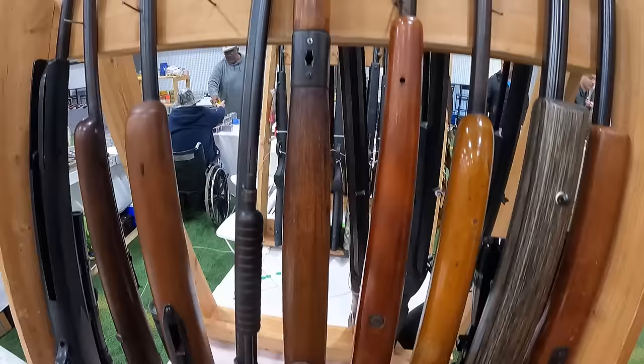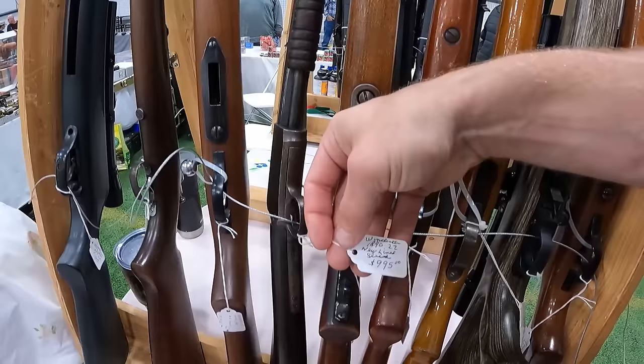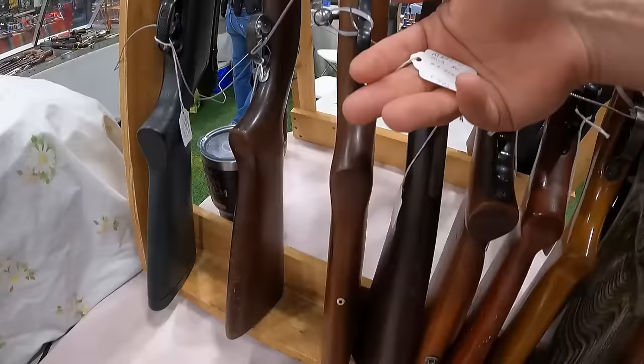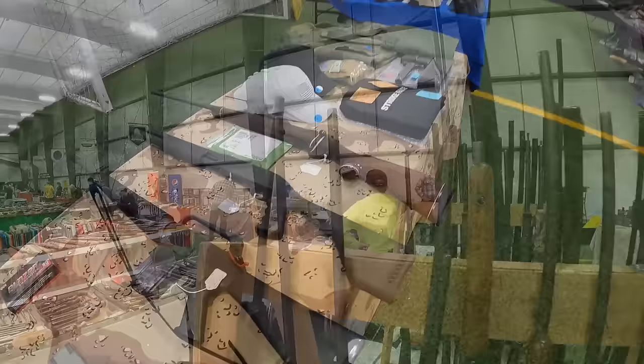Mossberg Mod 42M in .22 short, long, long rifle at $425 — a bolt gun. We've got a pump right here from Winchester 1890 in .22 at $995. A Marlin Mod 80 .22 short, long, long rifle at $425. Second from the end, a Winchester Mod 67 .22 at $425. And the very last one, a Daisy 7.7 caliber at $150.